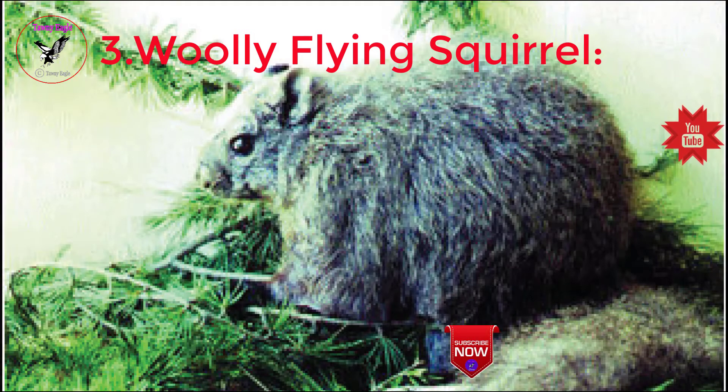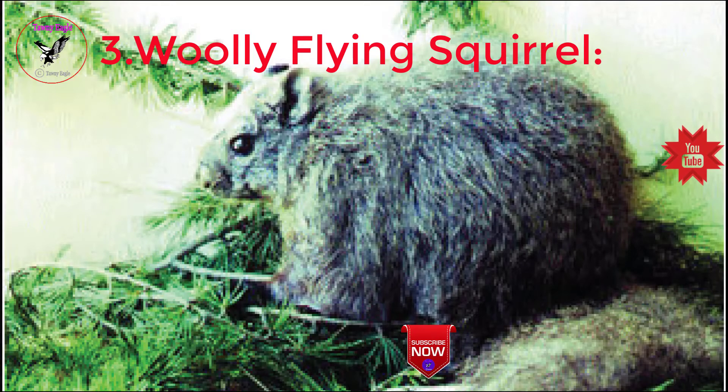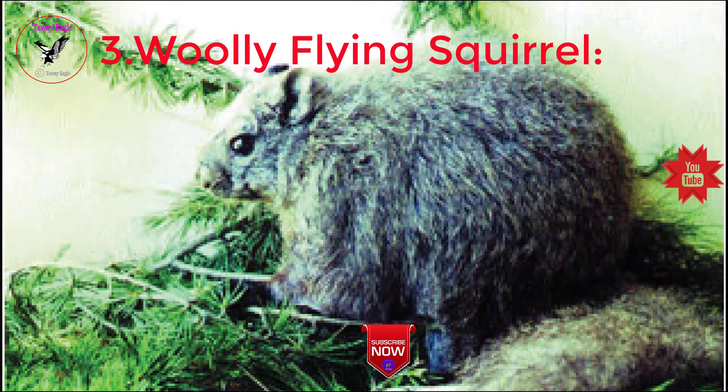Next, woolly flying squirrel. The woolly flying squirrel, Eupetaurus cinereus, was once thought to be extinct, which provided the impetus for undertaking initial surveys to verify its presence in the northern areas of Pakistan. There are three species of flying squirrels in Pakistan found in the temperate zone of the northern mountains, including Murree Hills.